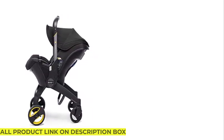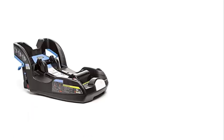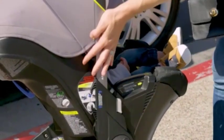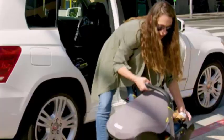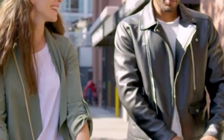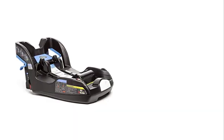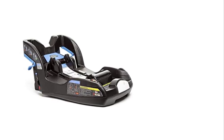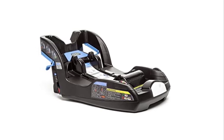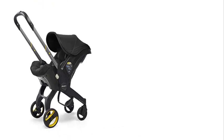The car seat also has a steel frame, which provides extra strength and stability and helps absorb energy from an impact for added child protection. Another impressive feature is the Clicktite installation system, which makes installation a breeze and ensures the car seat is installed correctly and securely every time. All you have to do is open the front of the car seat, buckle the seatbelt across the seat, and click the seat shut — installation is complete.